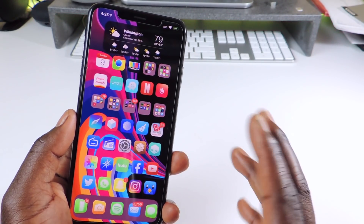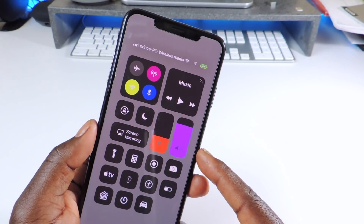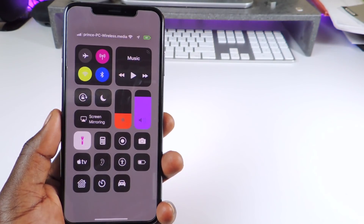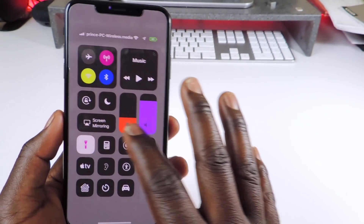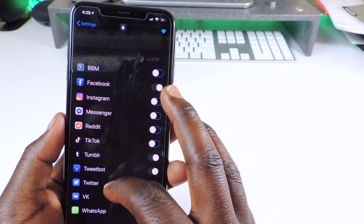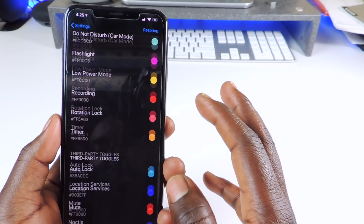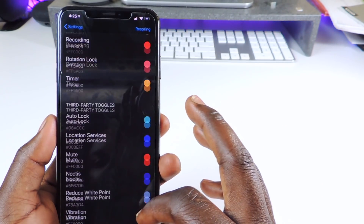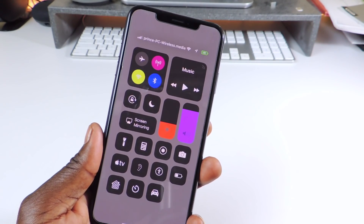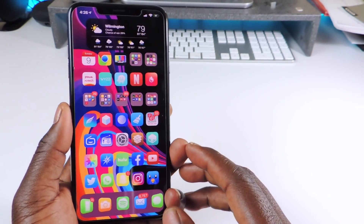The next one is called Magma. Magma basically gives your Control Center a lot of color — you can switch up the colors for all the toggles. To set it up, go to settings, go to Magma, and you can choose the color for each individual item. Look at that — doesn't that look better than how it usually looks? That one is called Magma.